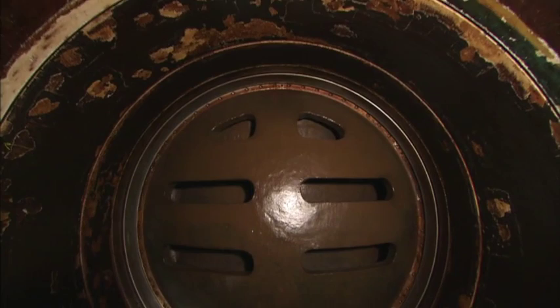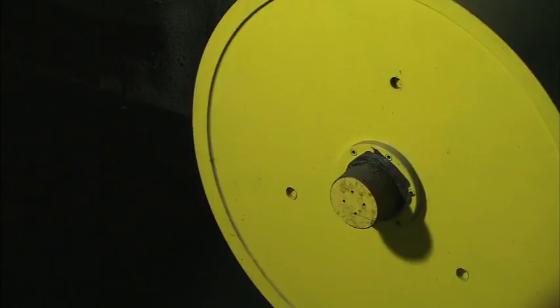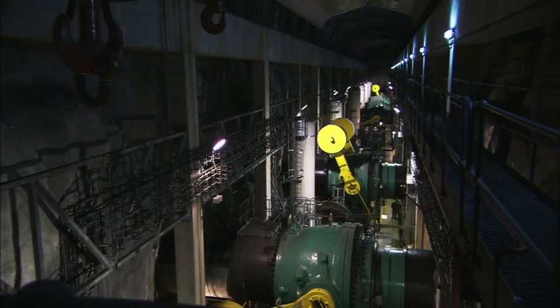Inside each valve, there are huge ball mechanisms controlled by the enormous 16-tonne yellow counterweights. Despite the massive volume of water rushing through each valve, the counterweights are able to shut off the flow in as little as 20 seconds.